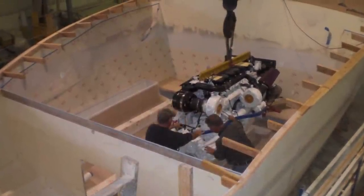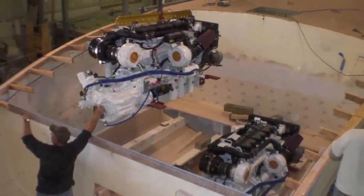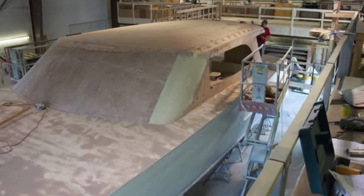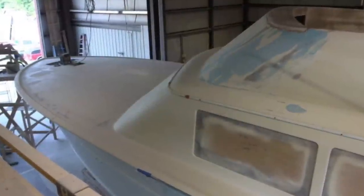Alina is powered by two C18 1,000 horsepower Caterpillar engines, has two 21 kW Phaser generators, and a fuel capacity of 1,354 gallons. She's loaded with all the amenities and latest electronics.